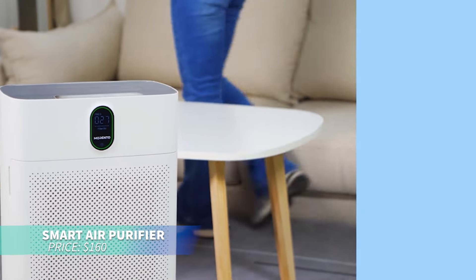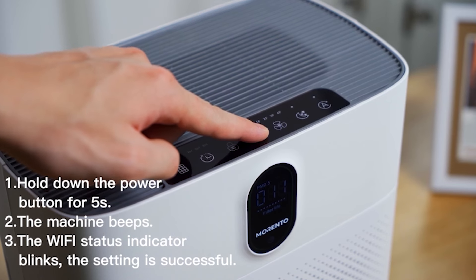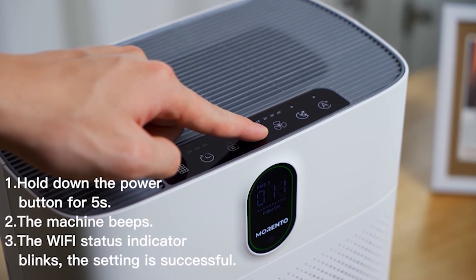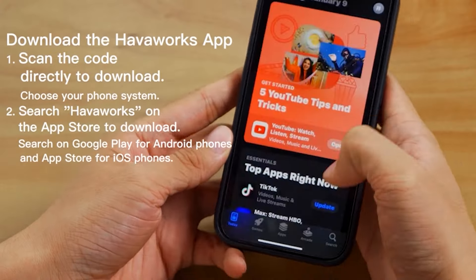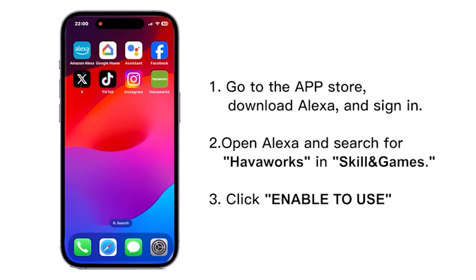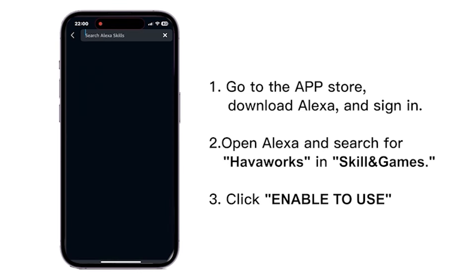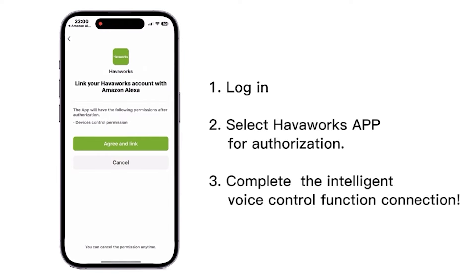This smart air purifier is perfect for improving air quality in rooms up to 1,076 square feet. Equipped with a HEPA filter, it effectively removes dust, pollen, and smoke. Control it via the HavaWorks app or through Alexa and Google Assistant. With quiet operation and a PM2.5 sensor, it's ideal for maintaining clean air while you rest.